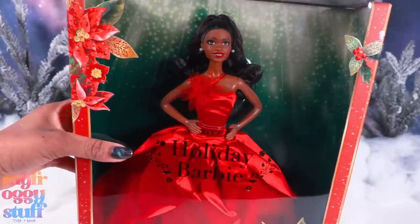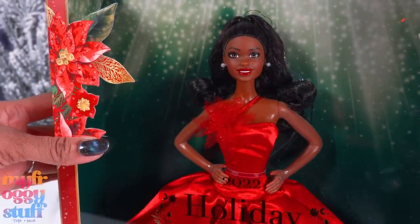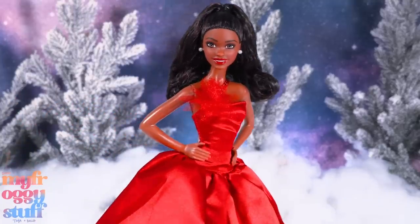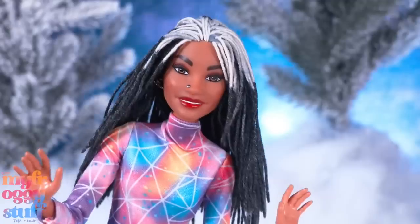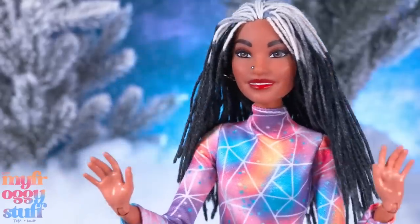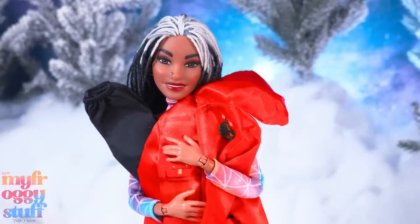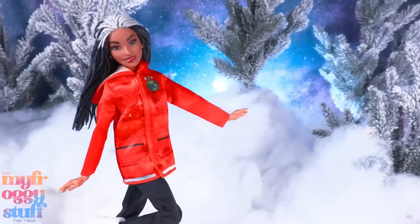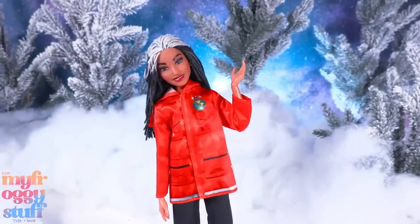And to wrap up this video, thanks to Mattel, we now have another holiday Barbie to add to our collection. Dressed in red and looking just like Brooklyn, I am loving this holiday makeup. That gives me an idea — I can use the National Geographic Barbie clothes paired with Barbie astronaut boots. Then I can be twinning with Toya because she has a red coat and black pants.